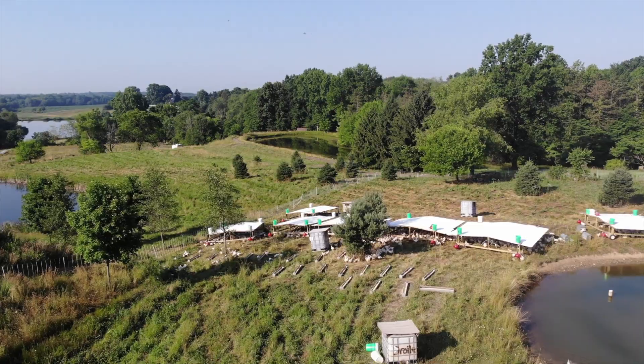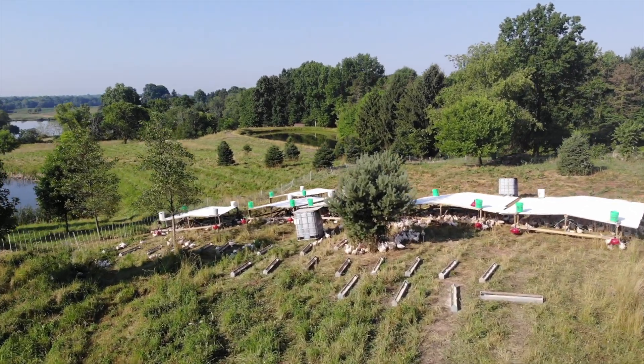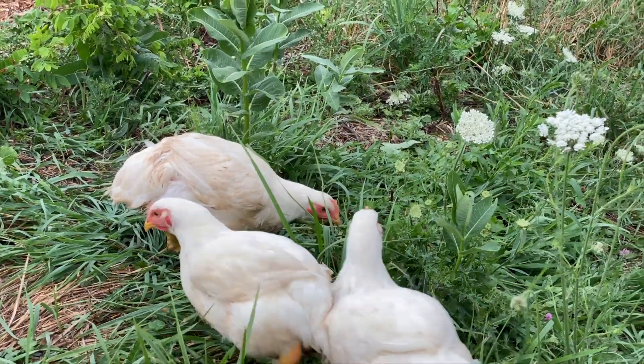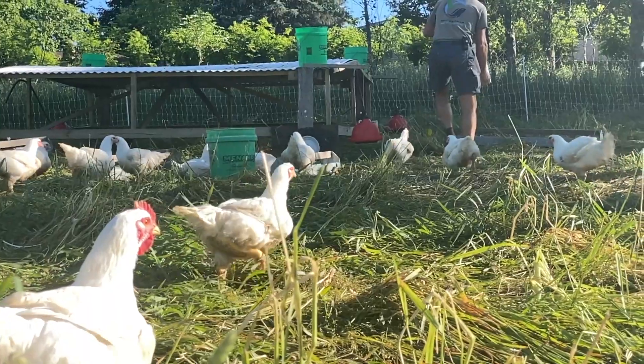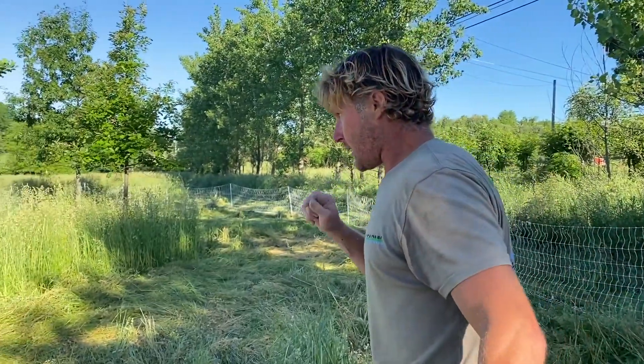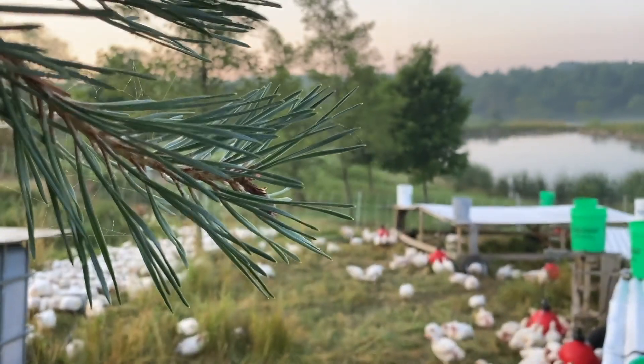It has taken us years to perfect a way to raise our meat chickens in a truly free-range setting. With the amount of effort and investment we have put into these methods, we aren't shy to say that this is the finest chicken anywhere.